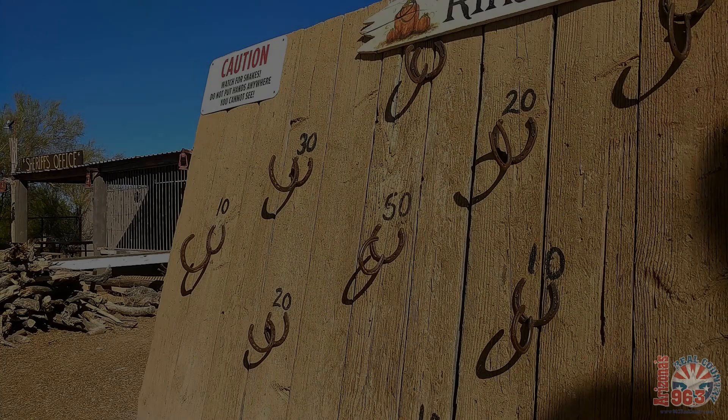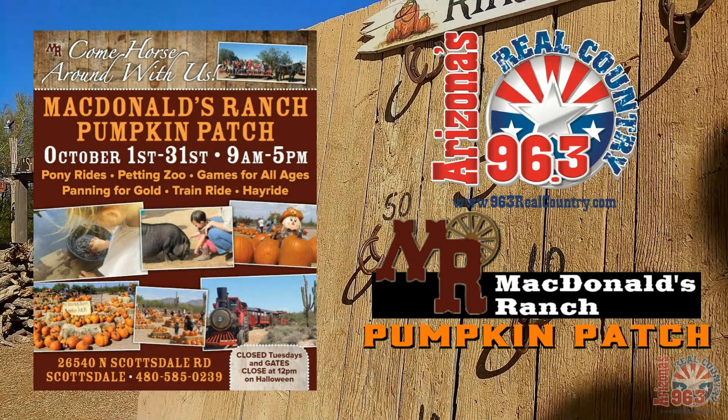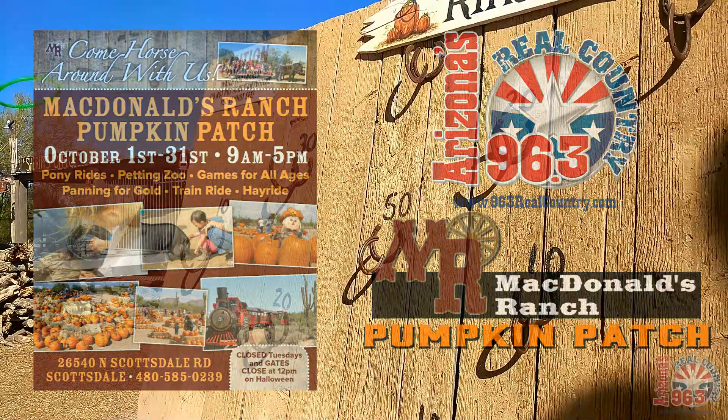McDonald's Ranch Pumpkin Patch is the perfect place to bring the whole family. They're open October 1st through the 31st, closed on Tuesdays. Get all the info and special discounts at McDonaldsRanch.com. We'll see you at the Pumpkin Patch!